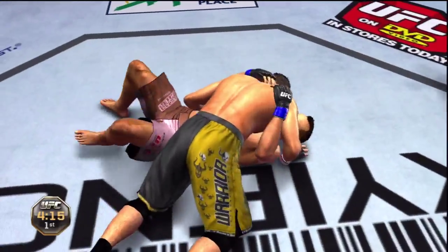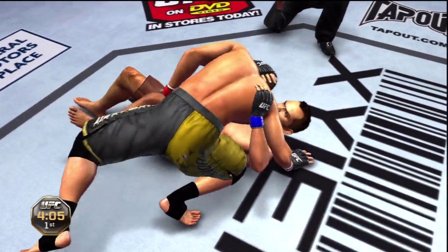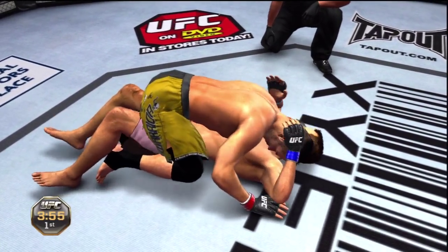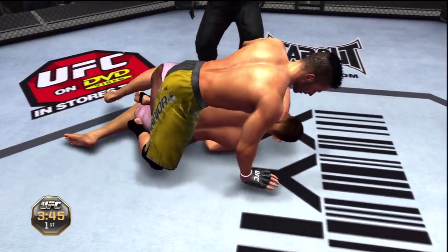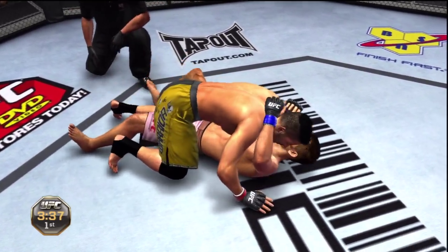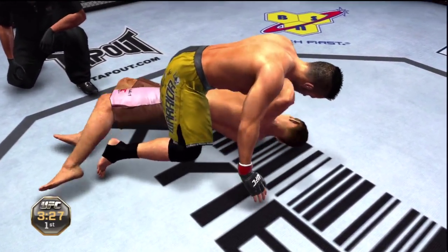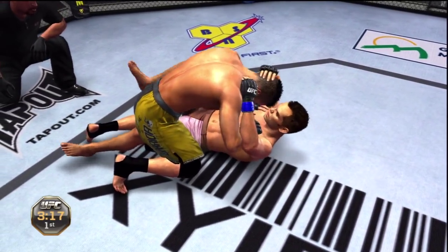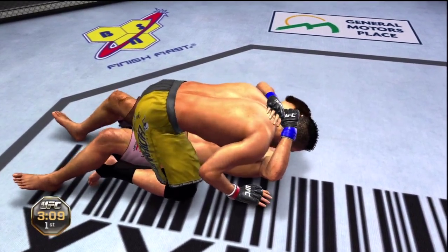Huge slam! He moves into the mount, good control of his opponent's posture, not giving him any space to work. Good hip escape from the bottom, moves into half guard. Trying to pass again but he gets shut down. Mount again. Good job hip escaping there, moves to half guard, trying to get to a dominant position. Moves into full mount.